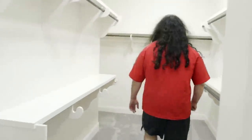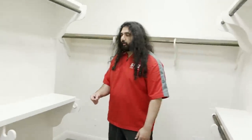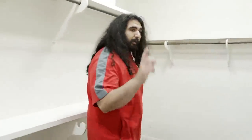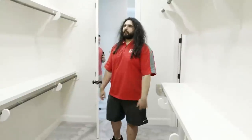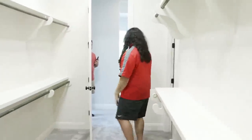I think this closet would be an amazing stream room. We walked through the house with Chance, and obviously he loves closets. He was like, dude, I guarantee you're going to make this into a stream room. And that's probably what we're going to do because the angle there is awesome. You have shelves to put stuff on, and you can put clothes here that'll dampen the sound. I think this is an amazing stream room with good lighting.